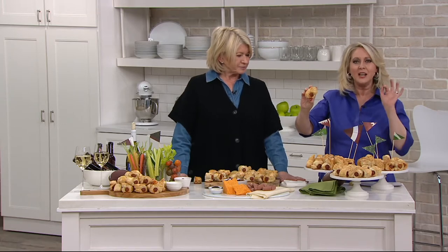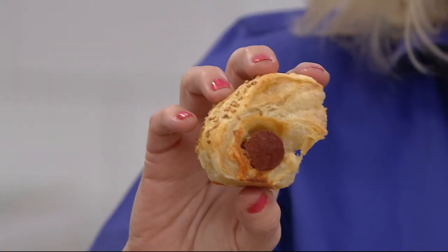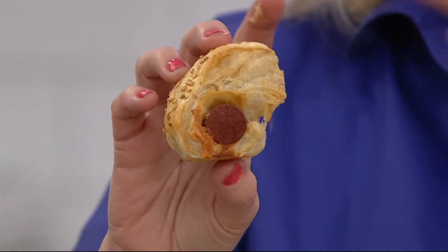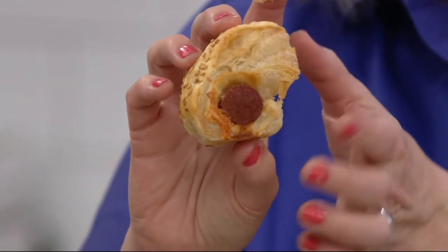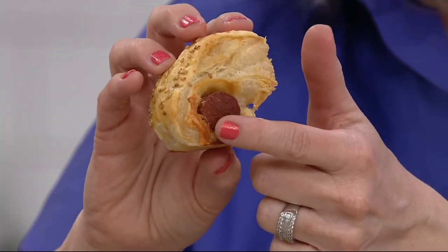That's like the highest, best thing you can do. Look at this puff pastry here — you're cooking these from frozen, you said. Yes, from frozen, for just maybe 12 to 20 minutes. Look at that puff pastry — that is incredible. This is the sesame seed with the cheddar cheese, so that's the next one I'm going to try.